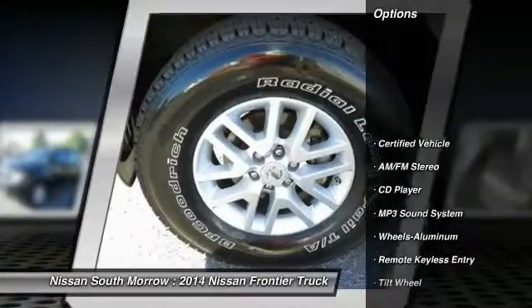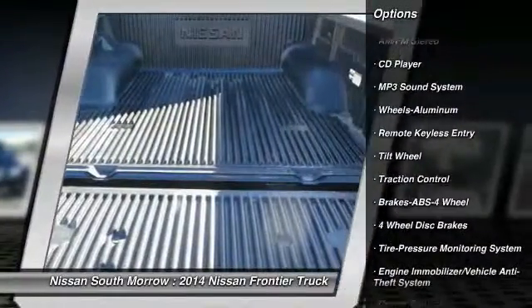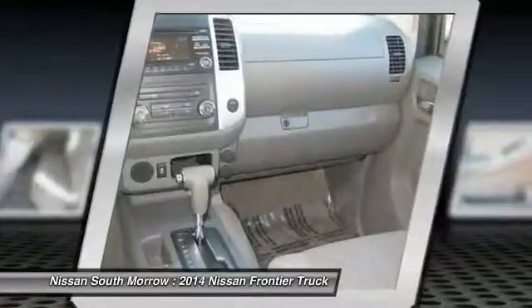Anti-lock braking system, traction control, power steering, air conditioning, front cruise control, aluminum wheels, AM/FM stereo radio, rear defrost, power windows, bucket seats.